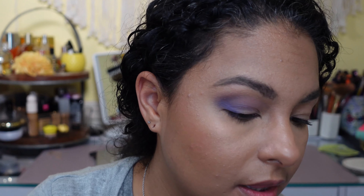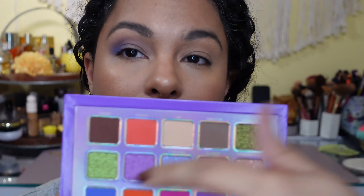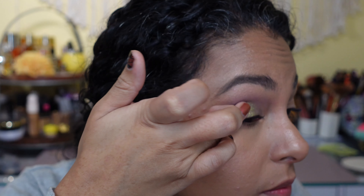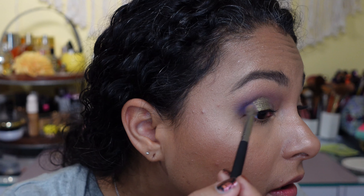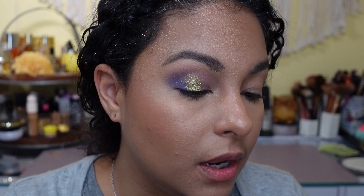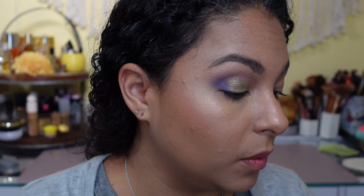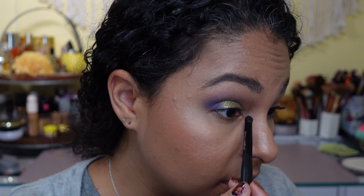That looks very pretty. I'm going to take Saturn Alia, the darker green, put it in the center, and then bring Galactica Gala to the inner corner and inner part of the lid. Oh, that is beautiful — that is stunning! I feel bad even wiping the residual off my finger. Going back into that blue to blend the edge just a bit, then Galactica Gala in the inner portion. Taking Starlight Sonata and putting that in the inner corner — holy smokes, this is so pretty.